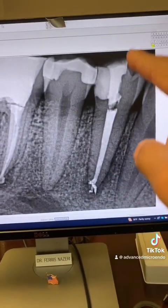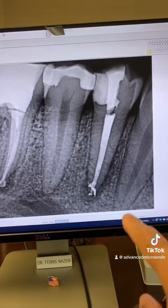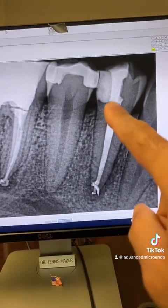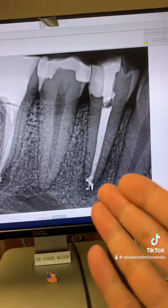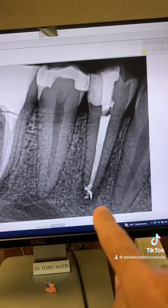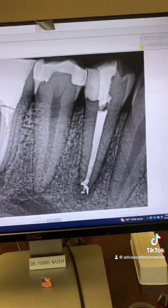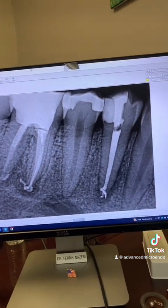Then the patient came back and I worked on tooth number 28 and did that root canal — again, in one appointment. Removed the decay, rebuilt the distal wall there. And as you can see, everything went great again. You can see periapical lucency there, and that's tooth number 30 that we worked on, of course.